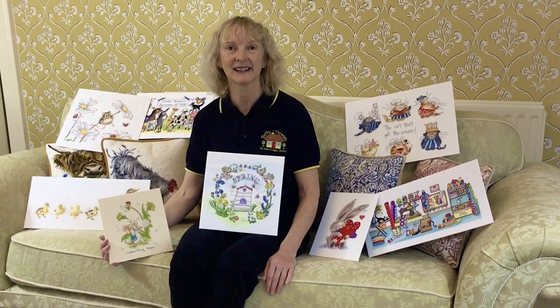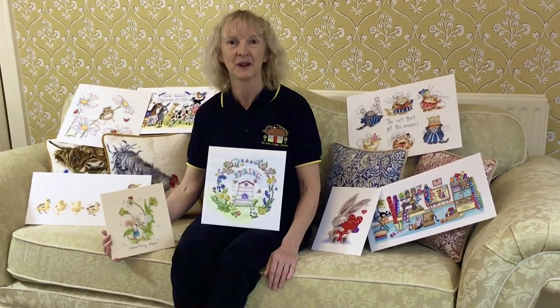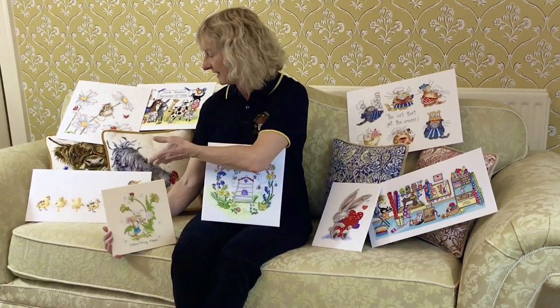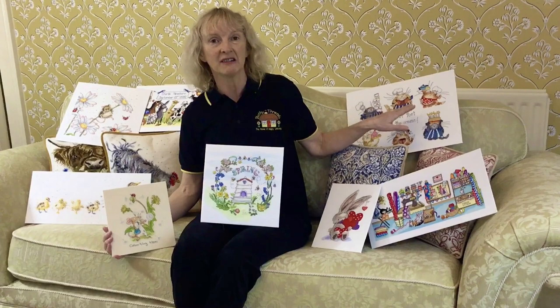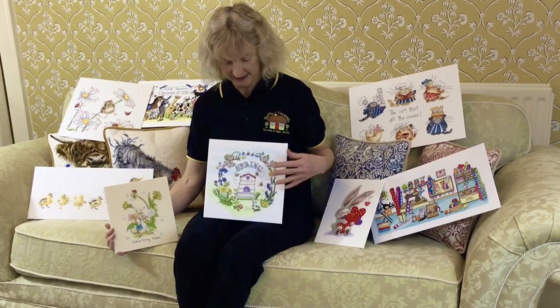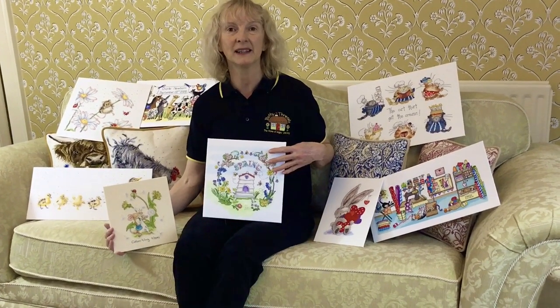Hello, welcome to Bothy Threads, the home of happy stitching. I'd like to show you our Spring 21 collection. We've got 23 cross stitch designs and four tapestry kits. We've added to our favourite collections like Wrendale and Margaret Sherry, as well as bringing you some new techniques like the use of organza in this set of designs by Amanda Loverseed.